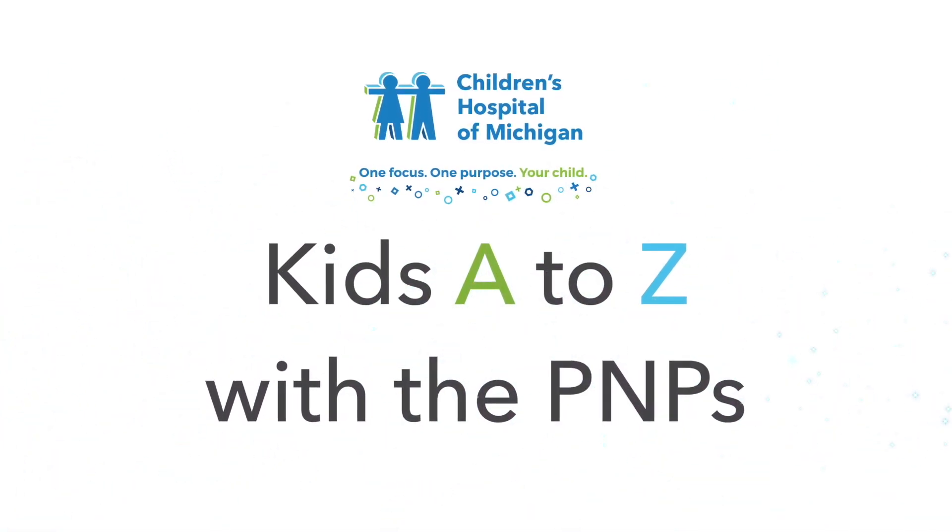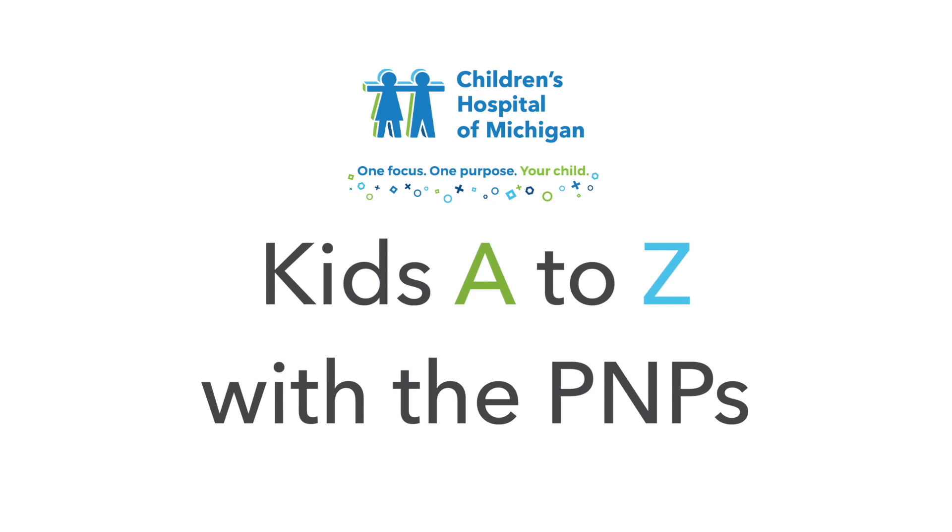We hope this topic gave you a little insight on some of the tests we regularly perform here at the hospital. Next week is the letter Y — we'll be talking about youth violence and bullying. As always, if you like this episode, give us a like, give us a share, leave us a comment below. You can email us at kidsAtoZ at DMC.org. We love hearing from you, and we will see you next week. Thanks for watching.